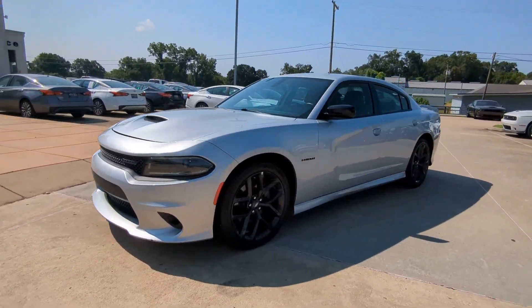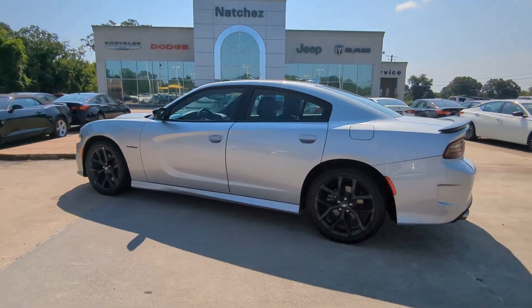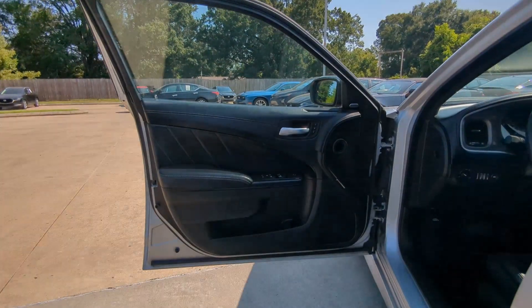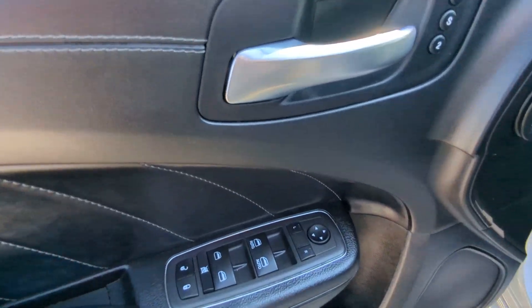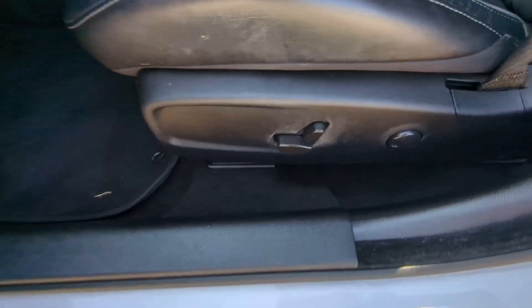Your next car could be the 2022 Dodge Charger. With less than 45,000 miles on the odometer, this vehicle stands out from the rest. The Charger delivers all the power and excitement you want in a muscle car, and the safety features and convenience you need for the daily drive.